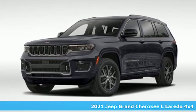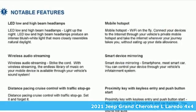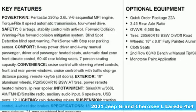Here's a new 2021 Jeep Grand Cherokee L. Experience the Jeep life. It comes with the features you need and, better yet, want.